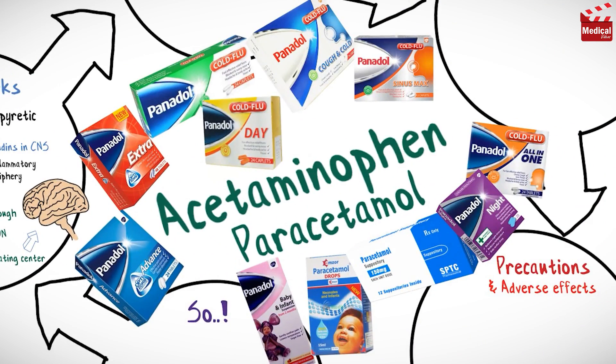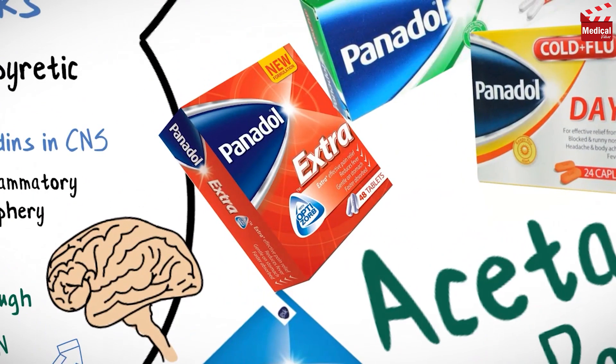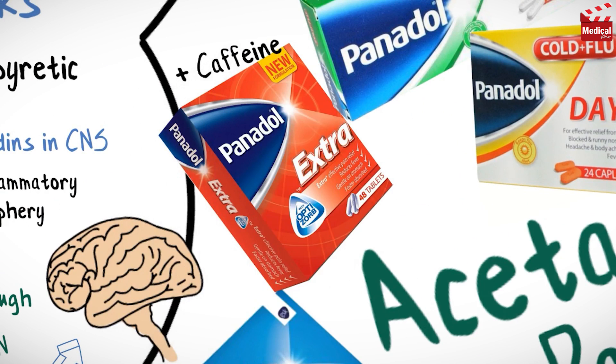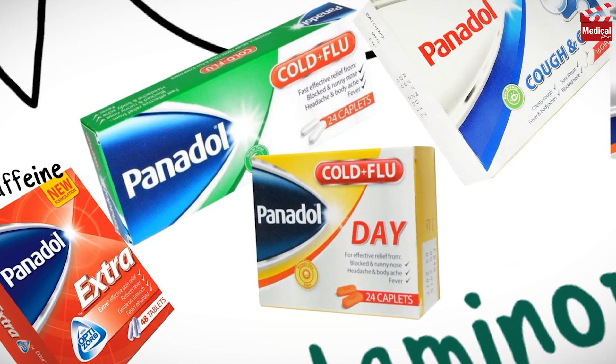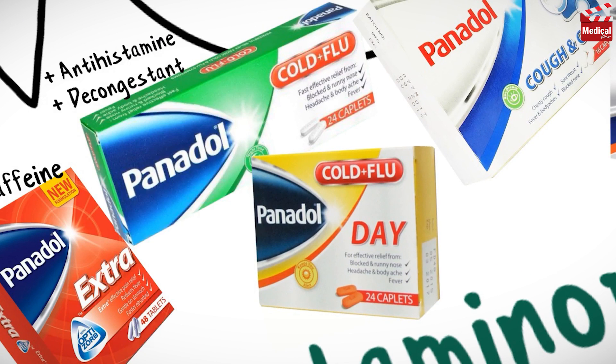Acetaminophen is available as 500mg and 1000mg tablets, and it is also available as syrup and drops. You may find it combined with caffeine, which strengthens the effect of acetaminophen. You may also find it combined with an antihistamine and a decongestant, and this combination can be used for cold and flu.